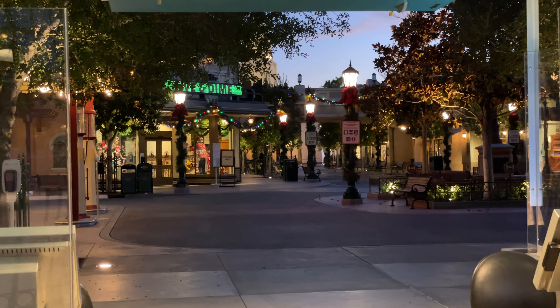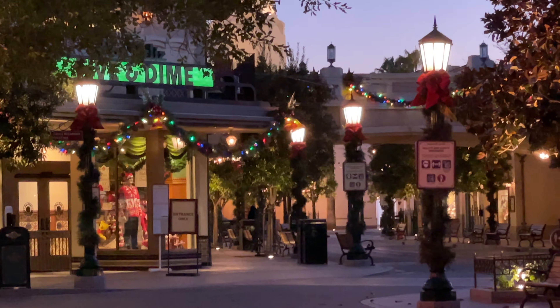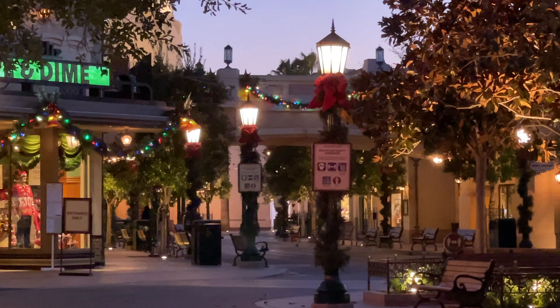Sorry guys, that's actually the first time we genuinely haven't had much in terms of merch updates. Hopefully World of Disney has something new. Look at what I now know is called garland hanging off the Five and Dime and up there at the monorail bridge.